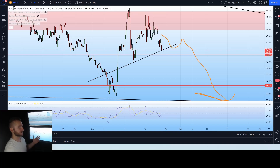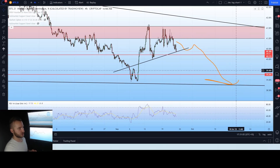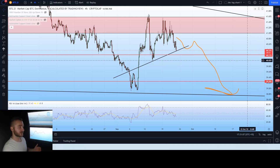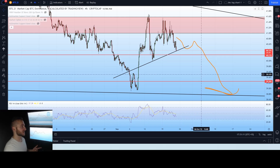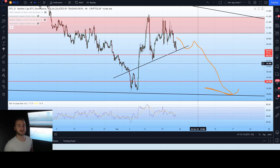Bitcoin dominance is doing exactly what we said — we said we'd see some kind of push downwards, maybe a bounce, and then continue down, which is quite likely to occur. Altcoins should see a nice rally upwards if Bitcoin dominance can drop. A lot of altcoins are looking pretty optimistic right now in some pretty significant spots, retesting some lows — potential bounce points or potential points of further collapse.